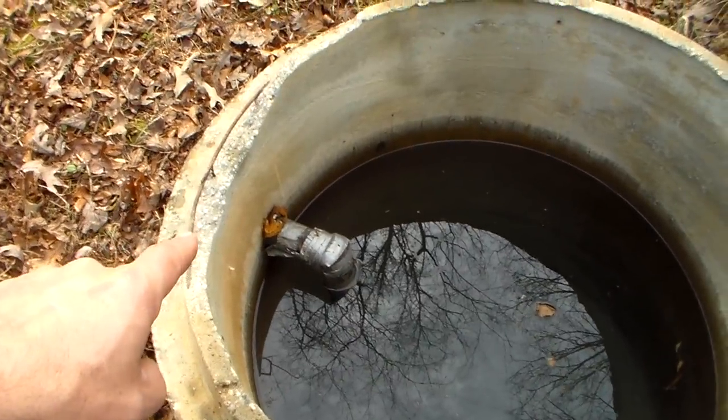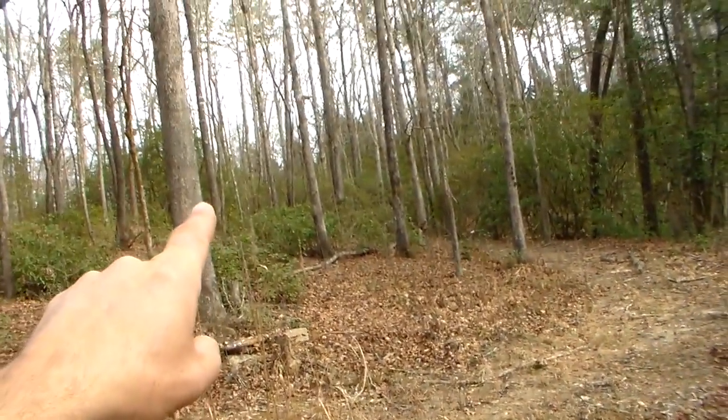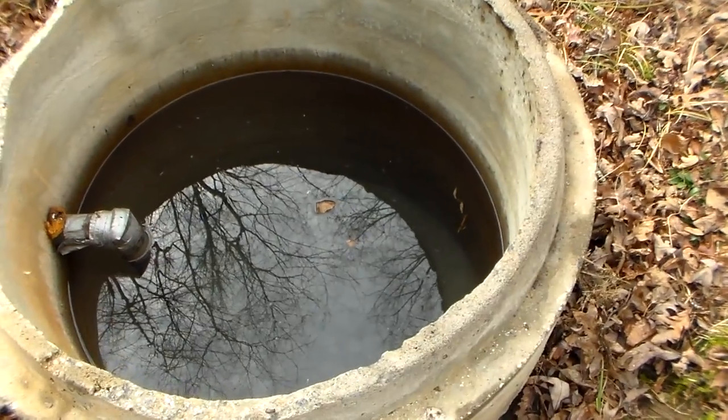That line went over to here and there was a small pump, then it ran all the way up the hill — probably 250 to 300 feet to our tiny house. We used this for years and it worked great.